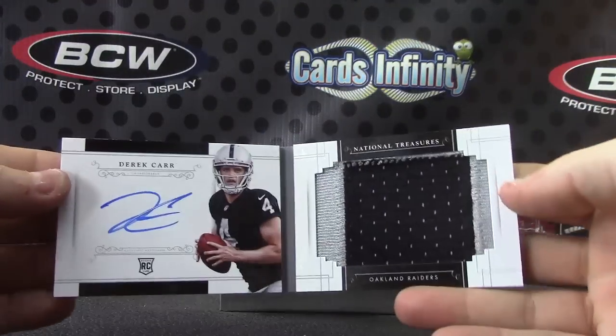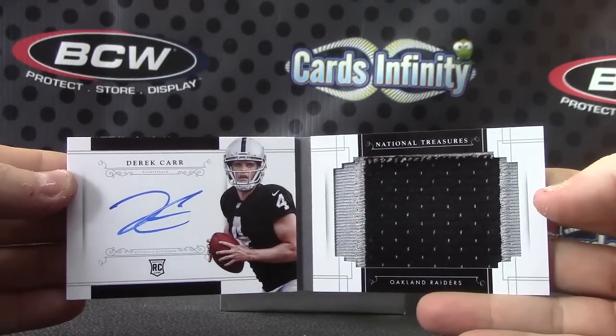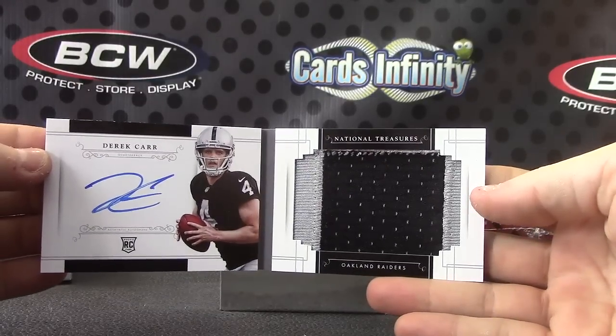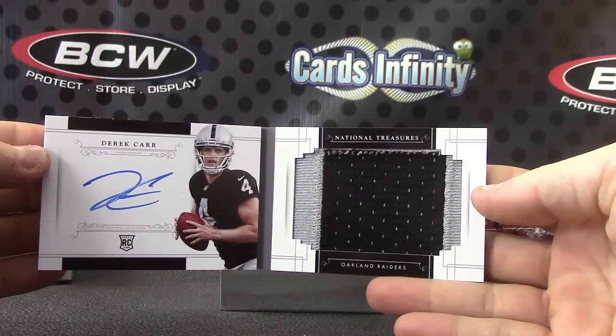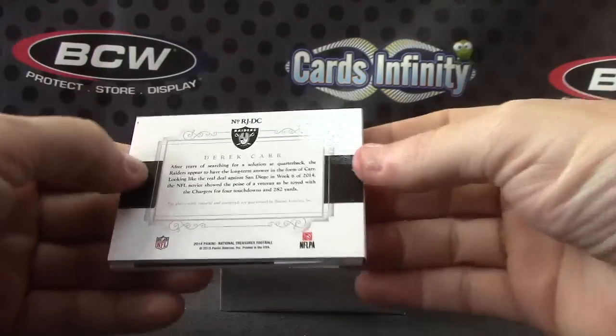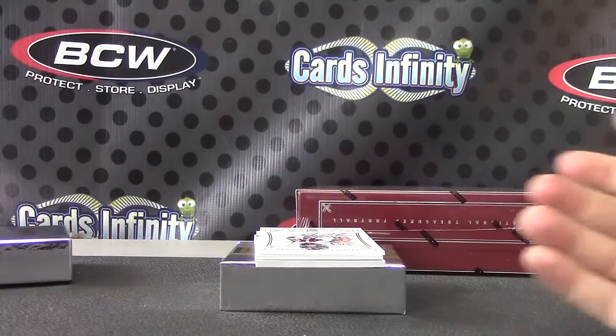Jumbo booklet, Derek Carr — got a Derek Carr hat piece, a Derek Carr hat card, and now a Derek Carr book card. Steve Dung is getting a lot of Raiders in this one. Seems like cases are loaded with certain teams — the first case was all Jaguars and Broncos.